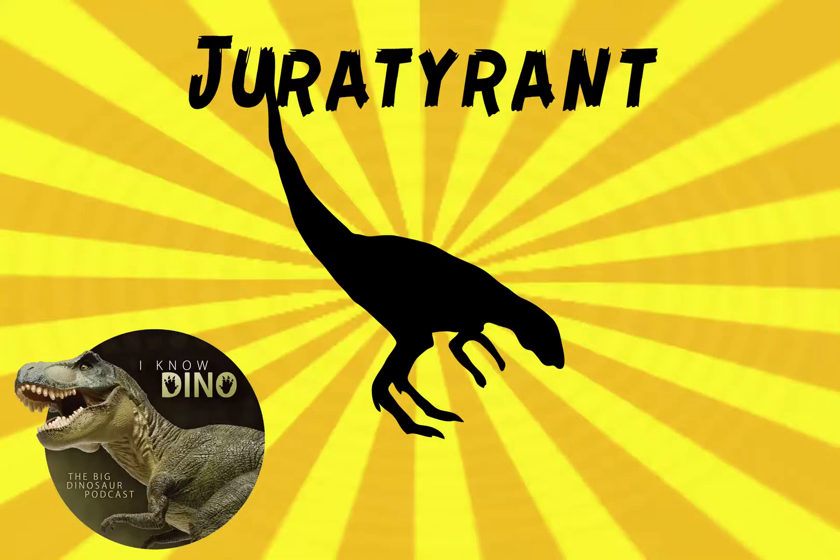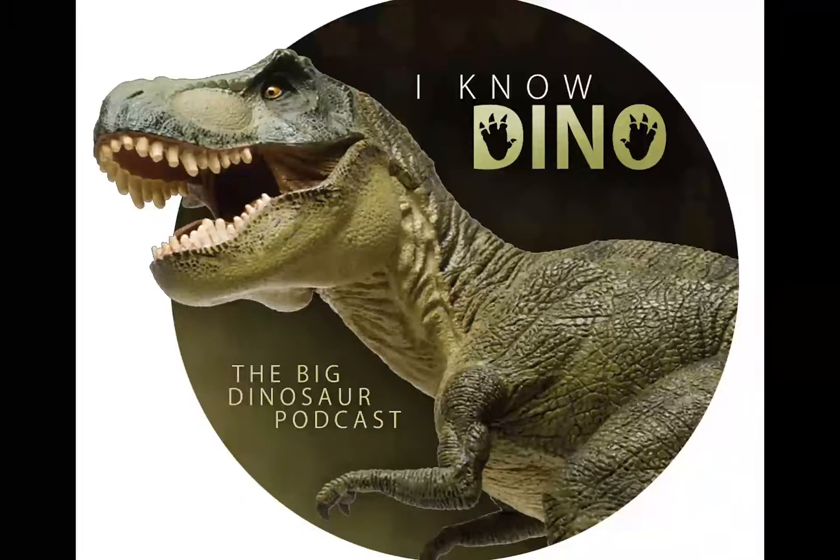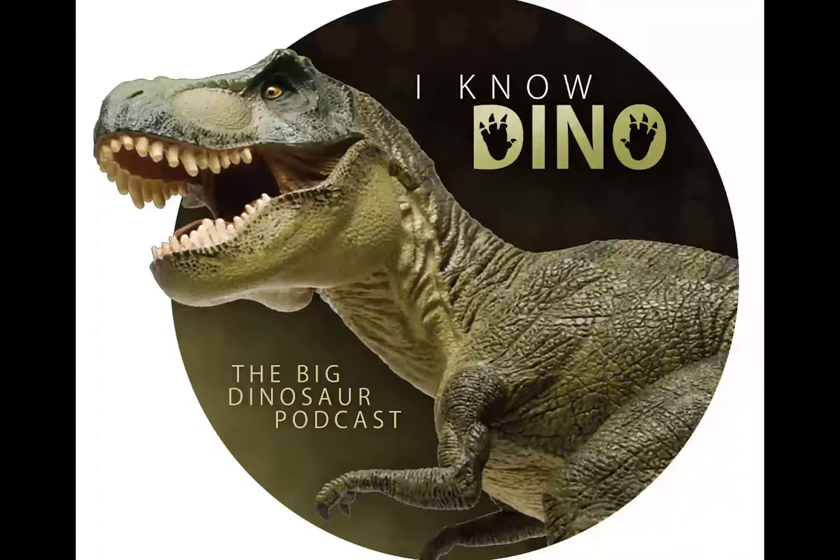Our dinosaur of the day is Jura Tyrant, which means Jurassic Tyrant. It was a small Tyrannosaur, about three meters long, from the Kimmeridge Clay Formation of Dorset, England. It lived in the Jurassic — obviously, Jurassic Tyrant — about 149 million years ago.